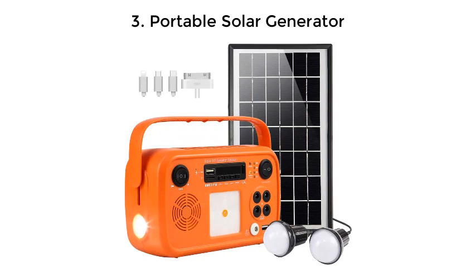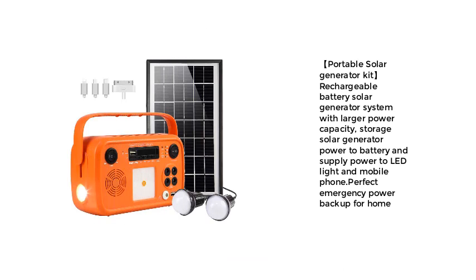3. Portable Solar Generator. Portable Solar Generator Kit — a rechargeable battery solar generator system with larger power capacity, storing solar generator power to battery and supplying power to LED lights and mobile phones. Perfect emergency power backup for home.